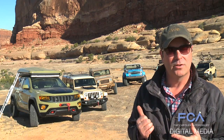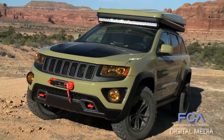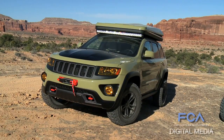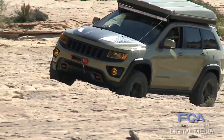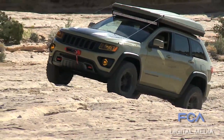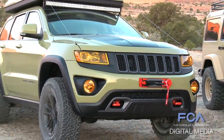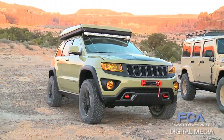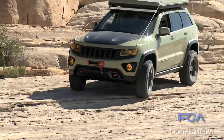First up is the Grand Cherokee Overlander. Started with the Grand Cherokee — usually those vehicles are dressed up in a lot of premium accessories, a lot of bright work. What we did here was we started with a limited model, diesel engine, and took all the bright work off of it. We put a winch in the front bumper and lifted the vehicle, which is the first time we've done an air spring vehicle where we've actually got it lifted for off-road duty.